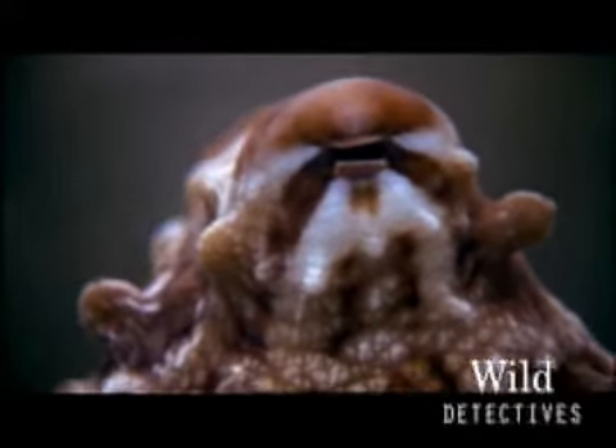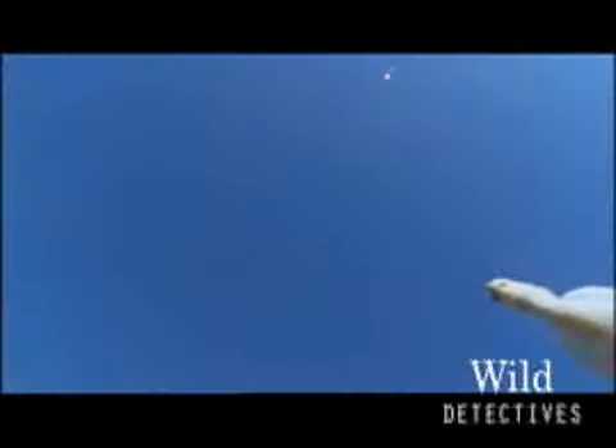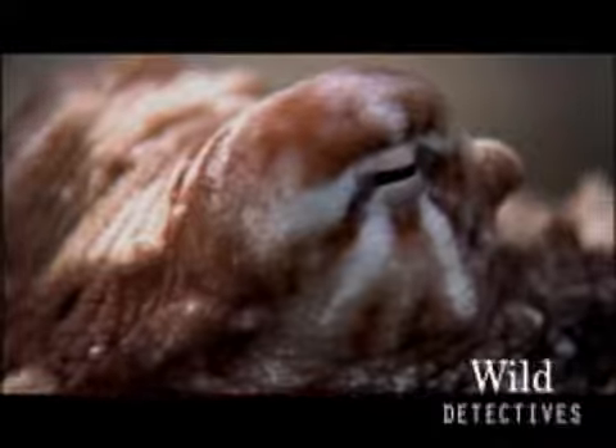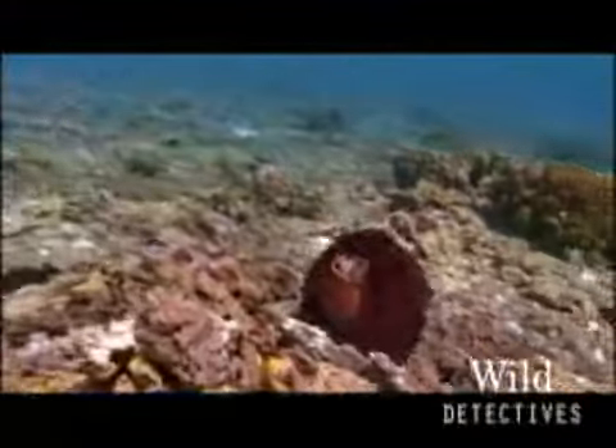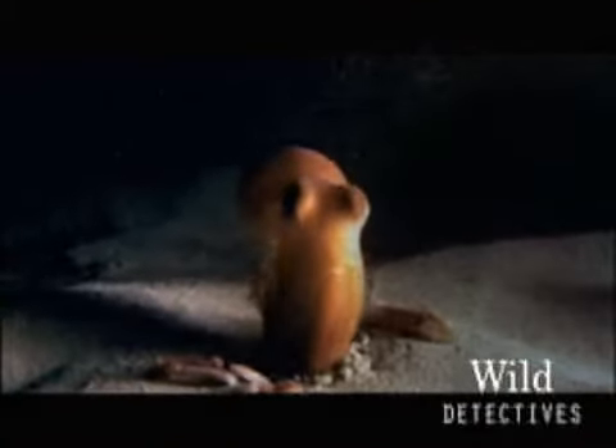Check out this one — he has a secret weapon: a built-in water cannon. Octopuses have developed a lot of ingenious weapons in the battle for survival. Definitely a species worth investigating.